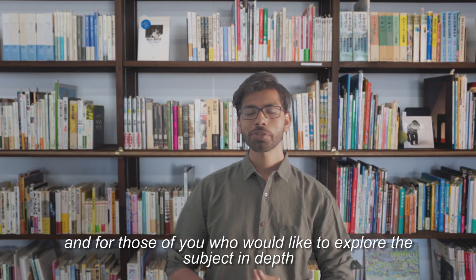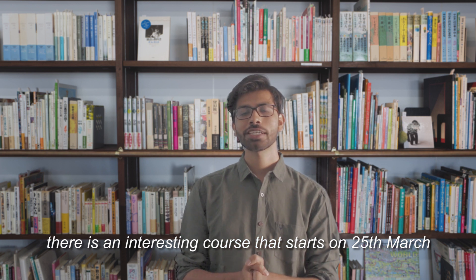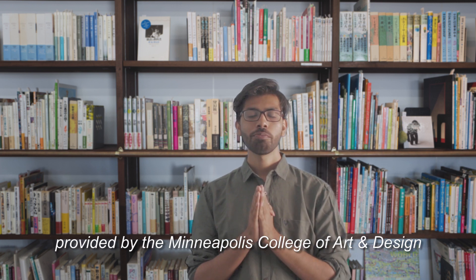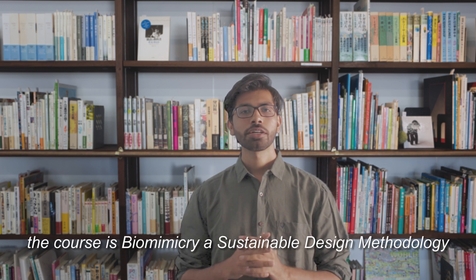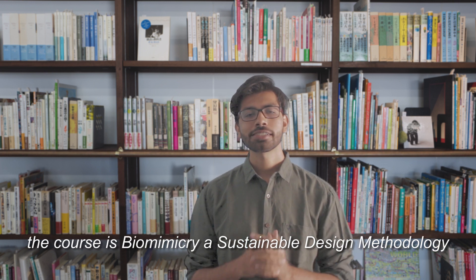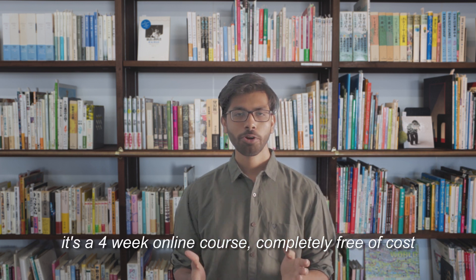For those of you who would like to explore this subject in depth, you're in luck. There is an interesting course that starts on 25th March, provided by the Minneapolis College of Art and Design. The course is Biomimicry: A Sustainable Design Methodology. It's a 4-week online course, completely free of cost.